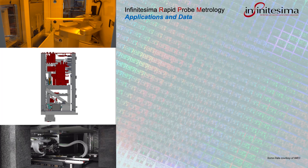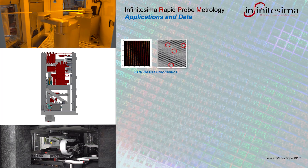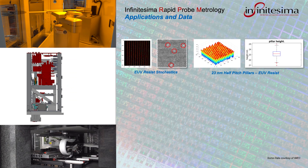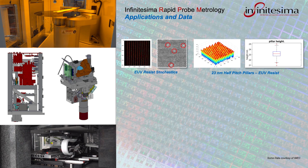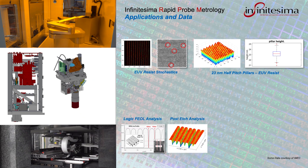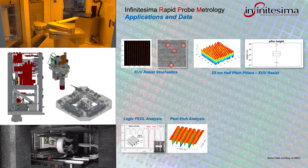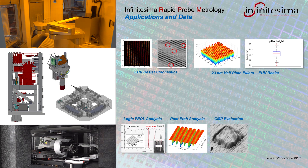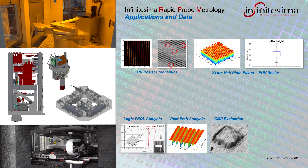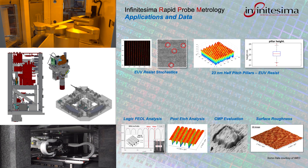Working with partners and customers, the Metron 3D and RPM have produced evaluation data for many areas of semiconductor metrology and inspection. This data includes stochastic analysis for EUV resist, creating images of EUV resist lines, space, and pillar structures, and performing statistical analysis of resultant data. Logic FEOL analysis and post-etch evaluation of several structures has been carried out, and RPM has also evaluated post-CMP flatness performance over small and large areas, as well as surface roughness post-etch and post-selective deposition.